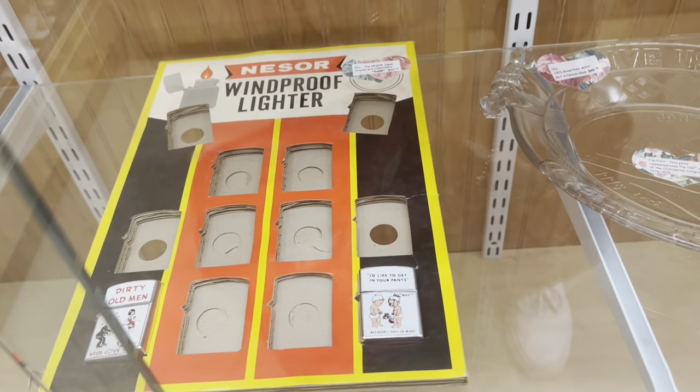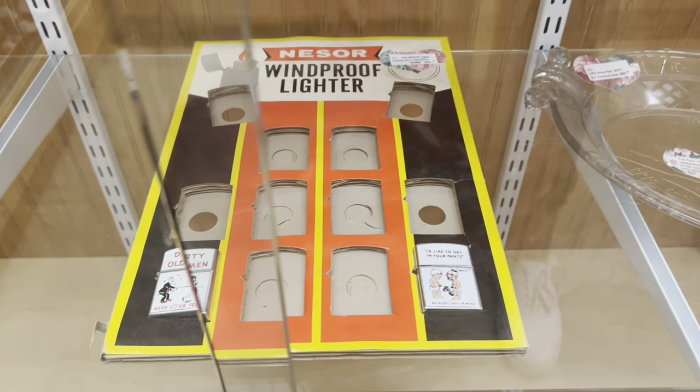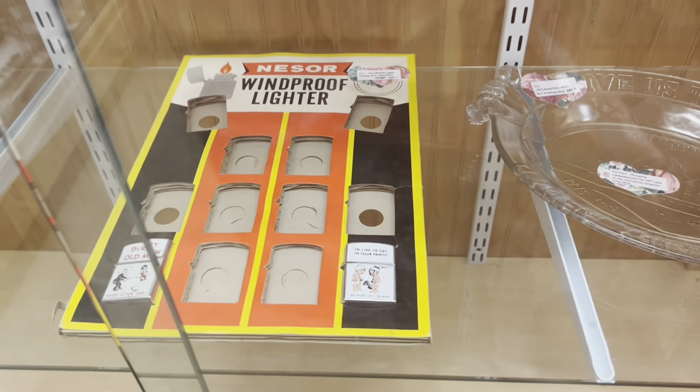This lighter display is so funny, and I wish it had a few more. It's definitely pretty pricey in its own right — it's $43.